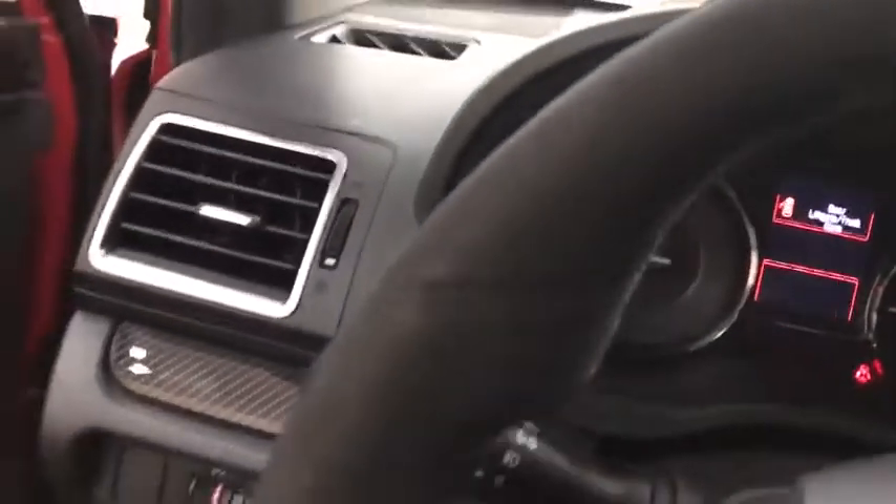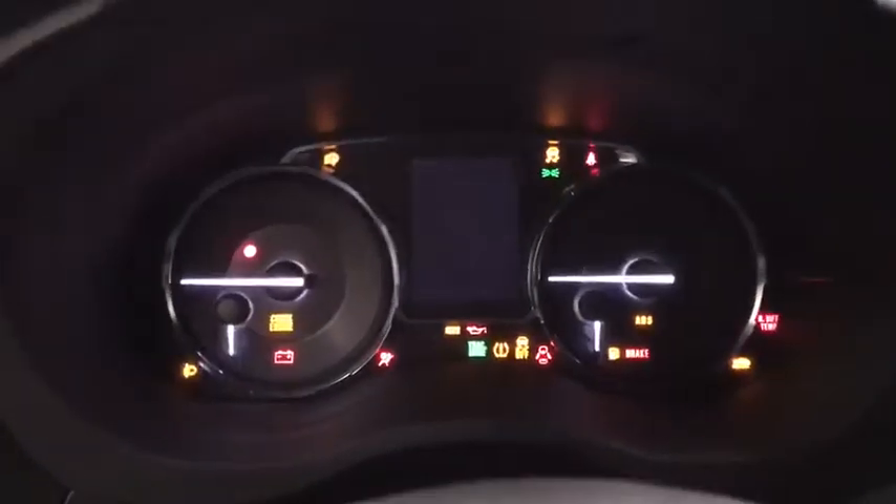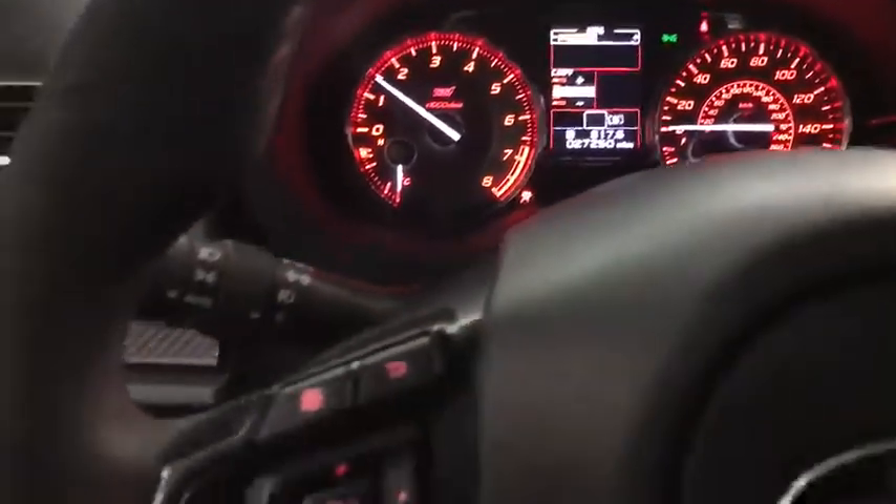Keyless entry, steering wheel audio controls, traction control, stability control, backup camera, all-wheel drive, anti-lock braking system, Bluetooth, leather-wrapped steering wheel, power steering.